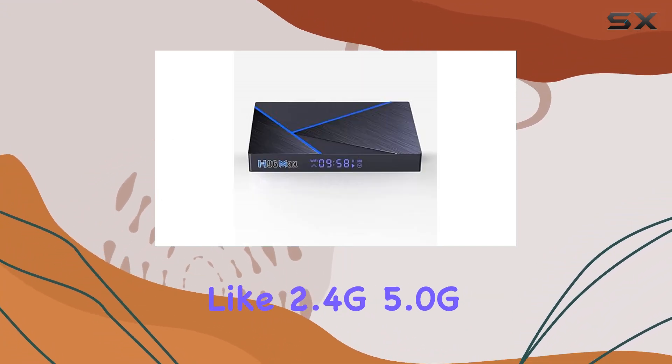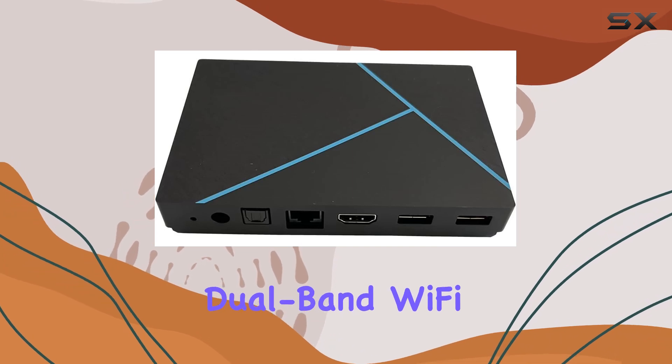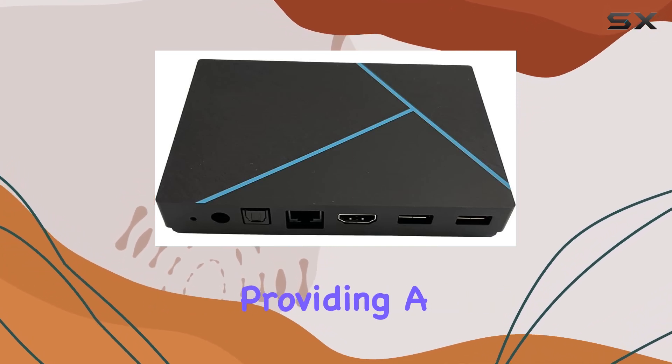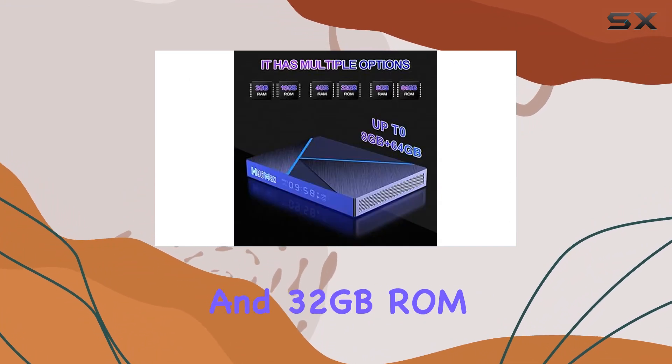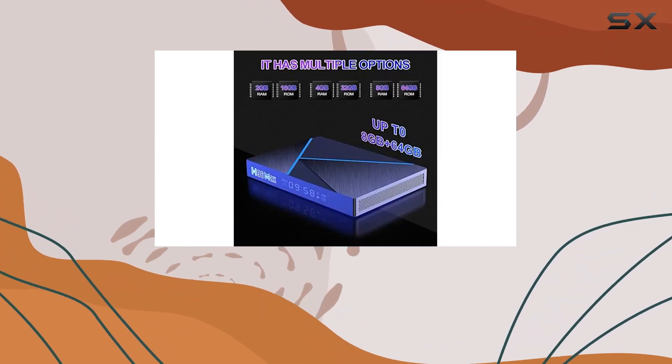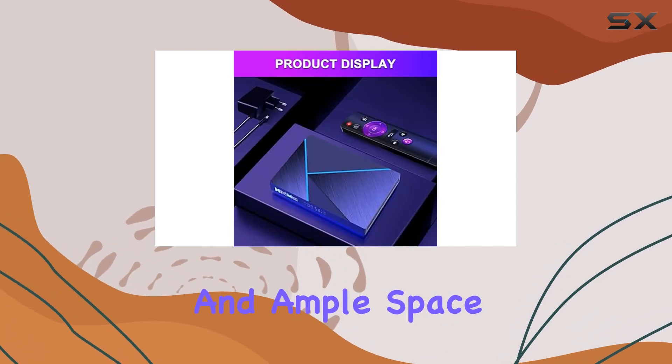Connectivity is a breeze with options like 2.4G and 5.0G dual-band Wi-Fi and 1000M Ethernet, providing a stable and high-speed network signal. With 4 gigabytes of RAM and 32 gigabytes of ROM, this Android media player offers reliability in running apps and ample storage space.